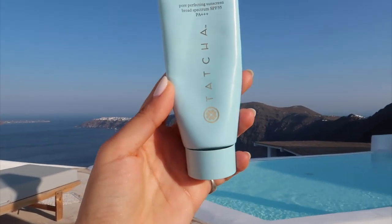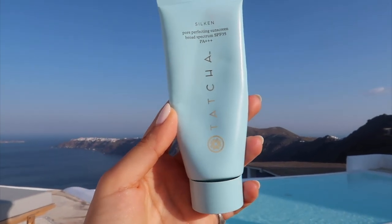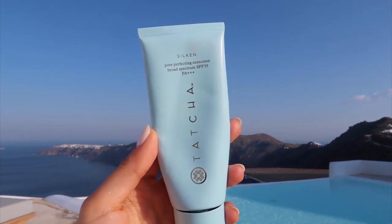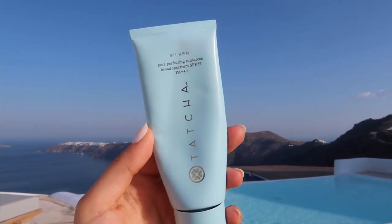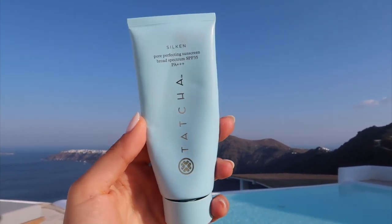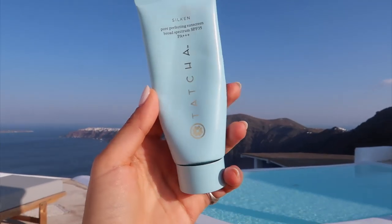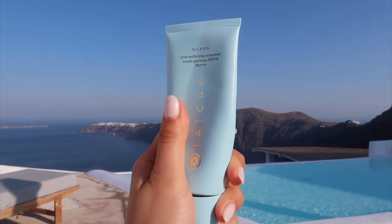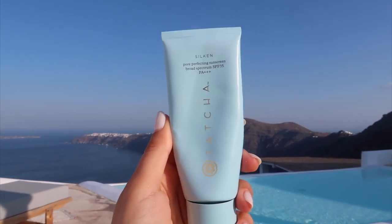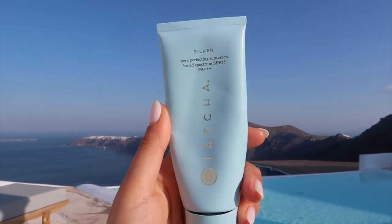Next one is Tatcha Pore Perfecting Sunscreen with SPF 35. You can only find this in Sephora US. Every time I get there I buy this SPF because it's one of my favorites to use under makeup. It really prolongs the foundation, it blurs the pores, and it protects your skin from the sun as well as from whatever product you're going to use on top of it.